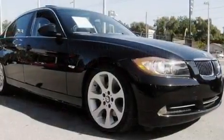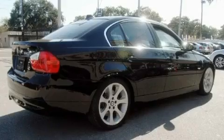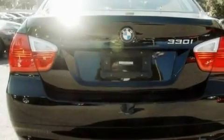Its top features and packages include the premium package, memory settings for the driver's seat positions so you can recall your favorite position with the push of one button, cruise control, a CD player, interior wood trim accents, and a multi-link rear suspension.